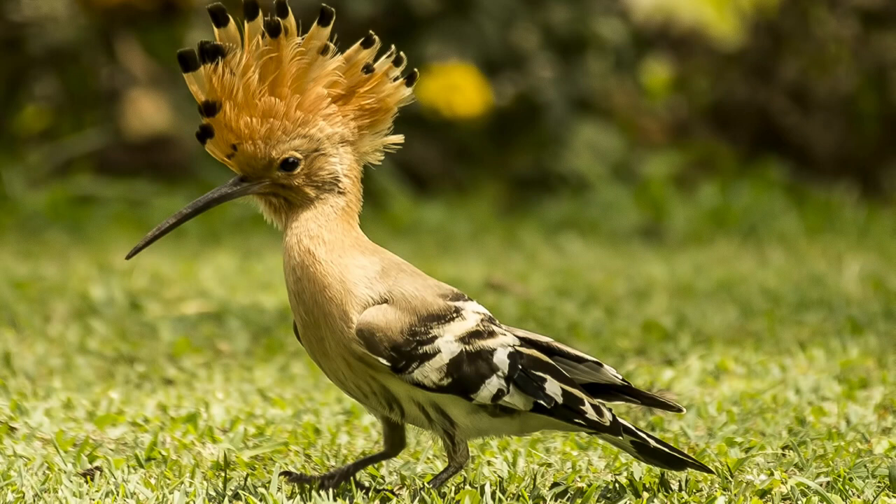The Eurasian Hoopoe, Upupa epops, is the most widespread species of the genus Upupa. It is a distinctive cinnamon-colored bird with black and white wings, a tall erectile crest, a broad white band across a black tail, and a long narrow down-curved bill.